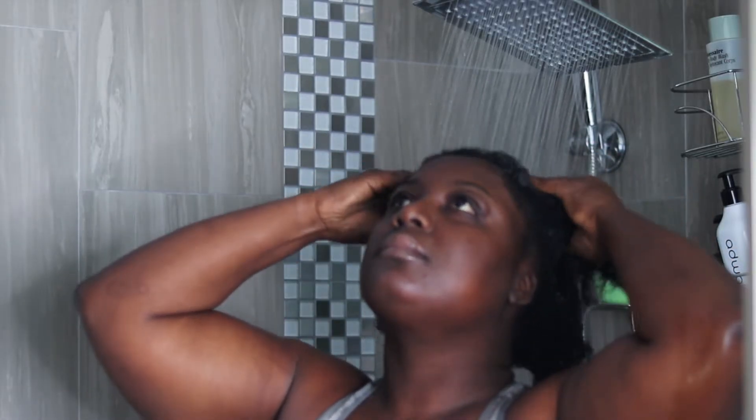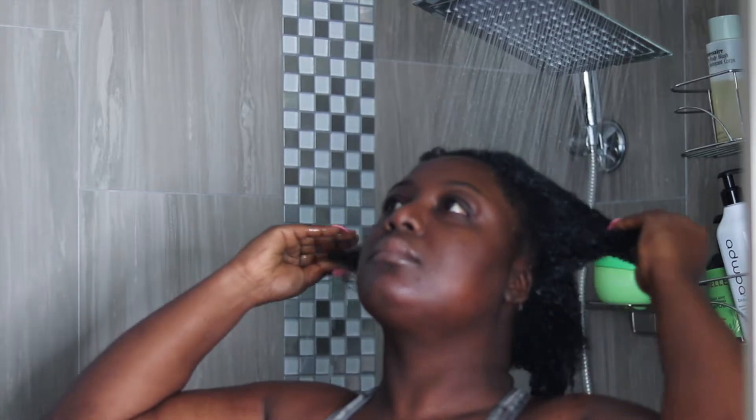I have low porosity so I have to make sure my hair is drenched. This usually takes a few minutes, so I just enjoy it and wait until I feel like my hair is completely saturated before I move on to the first step.